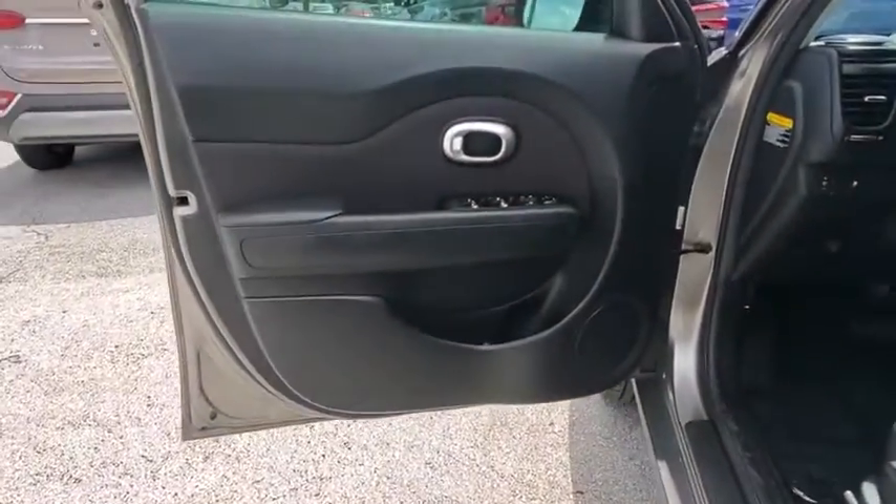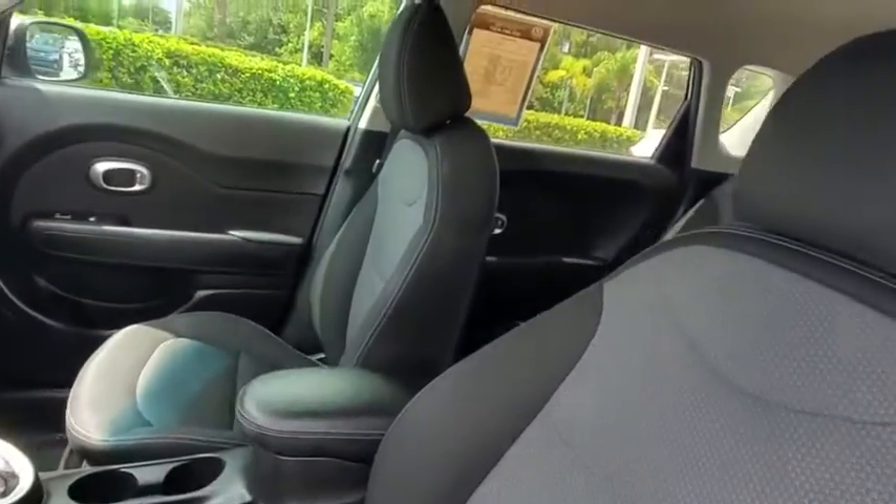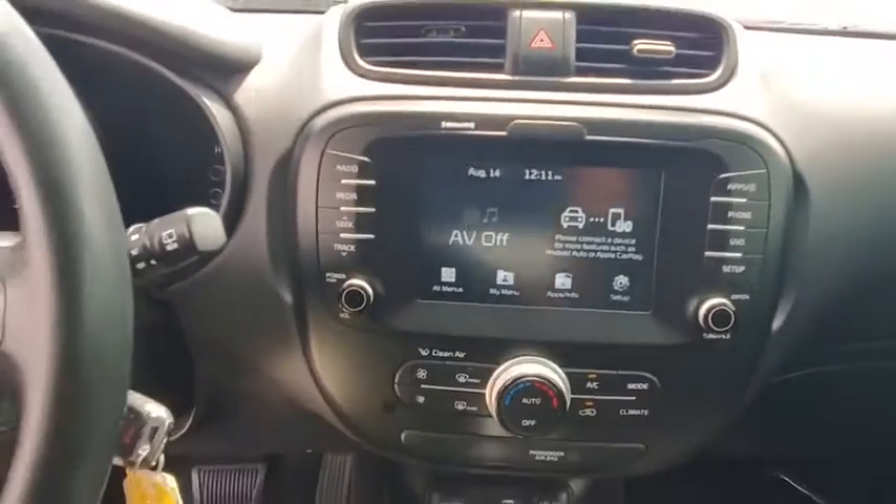Brake assist, panic alarm, rear window wiper, cloth seat trim, driver vanity mirror, front reading lamp. Drive away with a great deal on this vehicle. Call or stop in today.